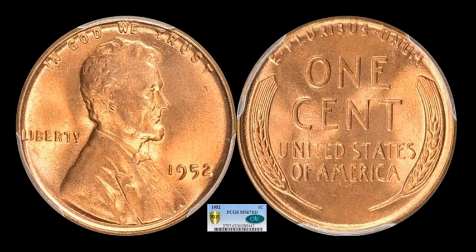We have a 1952 as well — Mint State 67 Red, same as the 53 we saw previously. This is the quality you would expect of a high-end Philadelphia coin. The strikes are generally mushy, and in this case, you see a little bit of die clashing under Lincoln's chin. This particular example sold for $1,944.